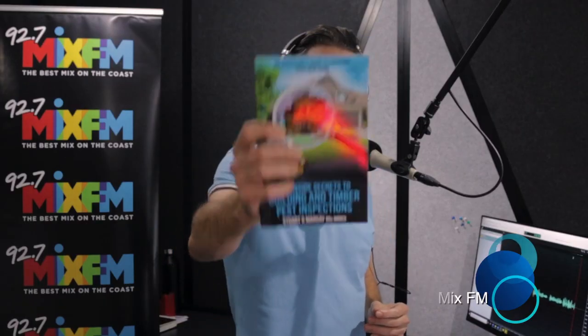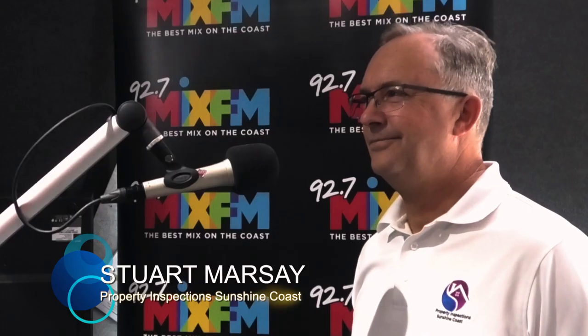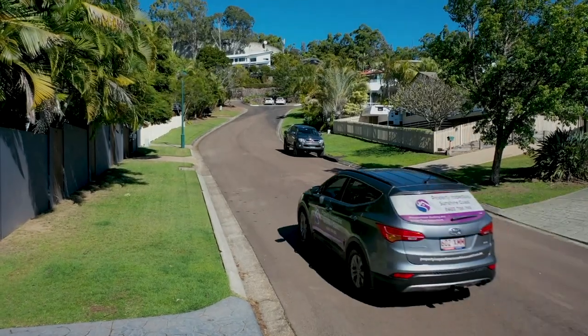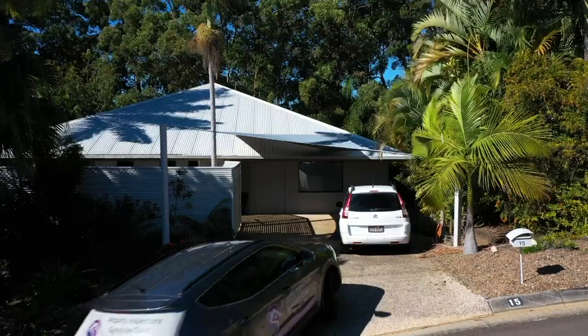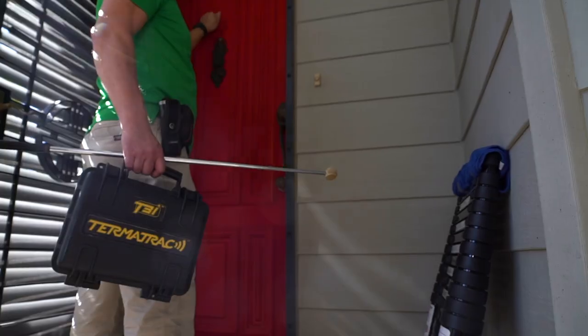Joining us in the studio today is Stu Marseille. We're here to talk about his brand new book, 'The Inside Secrets to Building and Timber Pest Inspections.' Stu has been in the game for 27 years, being a chartered surveyor and an ex-university lecturer in building studies. Over that time he has inspected thousands and thousands of houses.